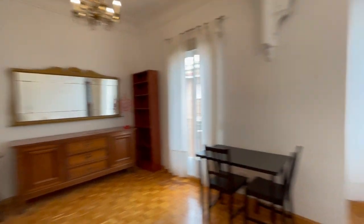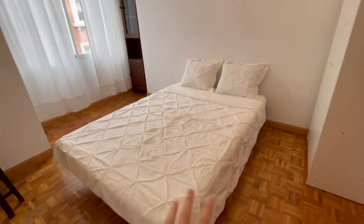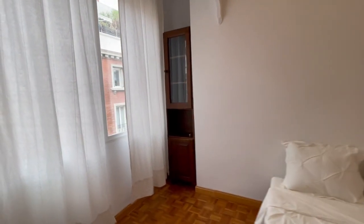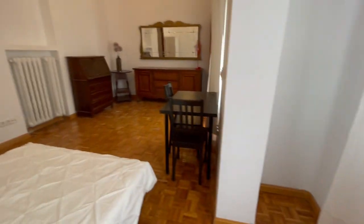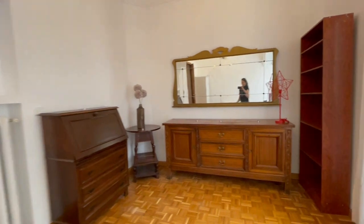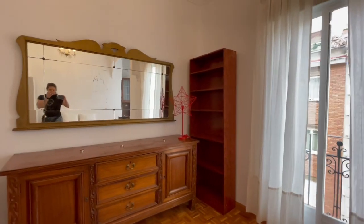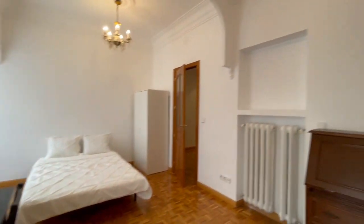Now we have the fourth room — the last room. As you can see it's bigger. It has a double bed, closet, little library, and a desk with heating inside. The view is the same as the third room, facing the street. You'll have a lot of space — this is amazing. To have this size of room in Madrid is incredible.